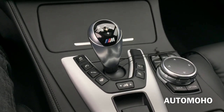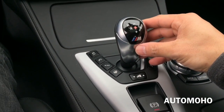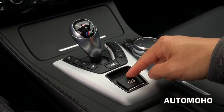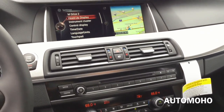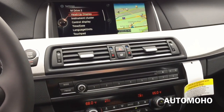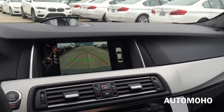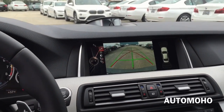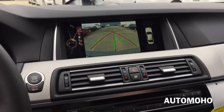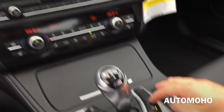Here you have the gear shift lever with beautiful accenting trim. It looks and feels very nice in your hand. To put it into reverse, just push it up, and the reverse camera will automatically appear on the multimedia screen. The side view mirrors will also tilt down. Guidance lines will also appear on the screen to help you with a much easier backup. You can also choose a different camera angle.